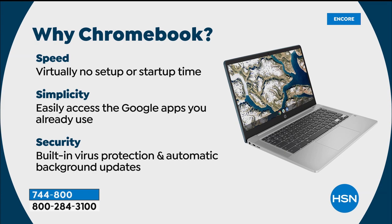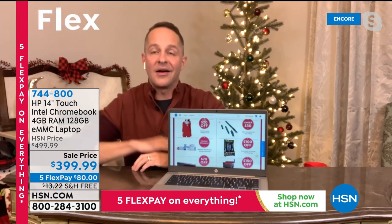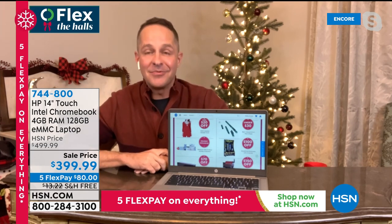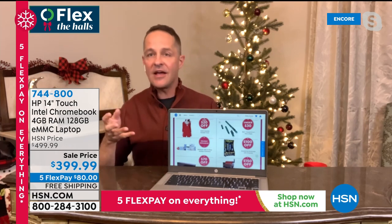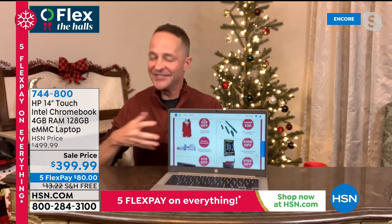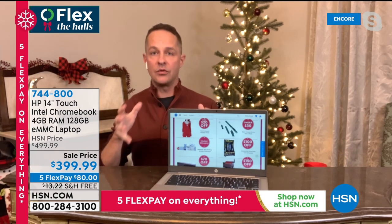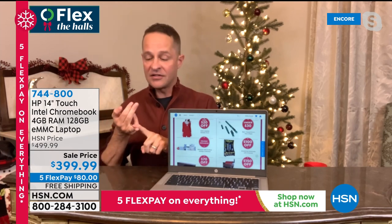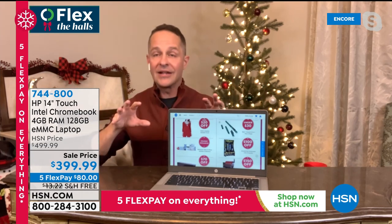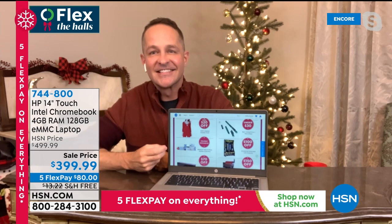Many school districts are saying they want students to use Chromebooks because they're so safe for kids — really fast, secure, and they work on all systems. You can log into any favorite website securely and with incredible speed. It's no surprise why this is so popular. HP is the number one best-selling brand in the United States for laptops and the number one brand at HSN across all categories, because this brand is so reliable and trusted.